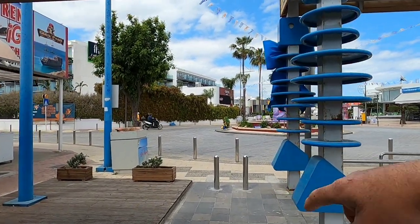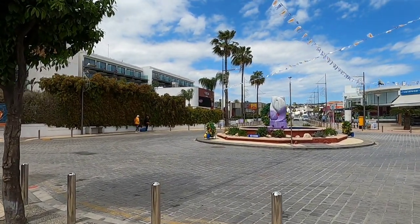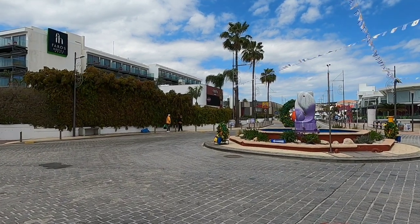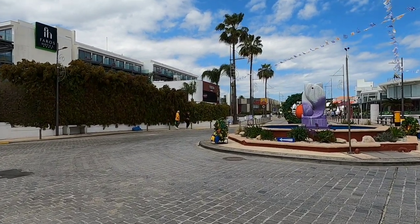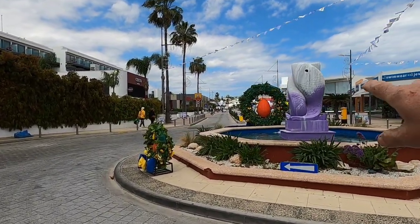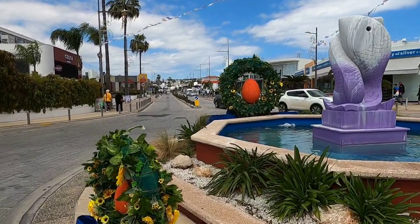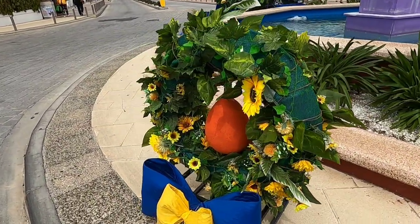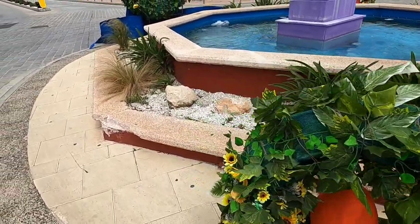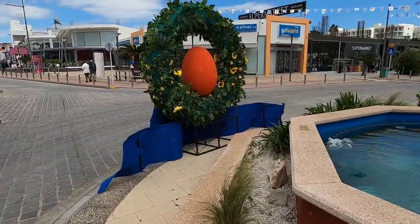If you keep going straight, it's Nissy Avenue — loads of restaurants, loads of things to choose from down there. Let's go and have a look at these Easter decorations on the roundabout. Let's cross the road. It looks like they've redone the fountain — nice purple colour. Isn't it pretty? And there's a massive one here with the egg in the middle.